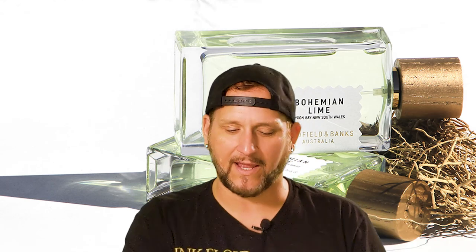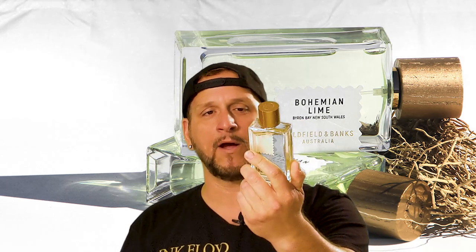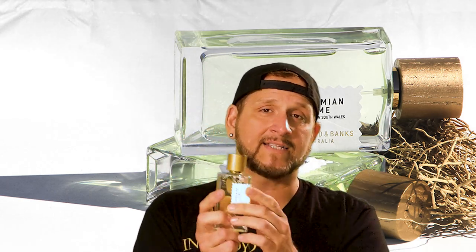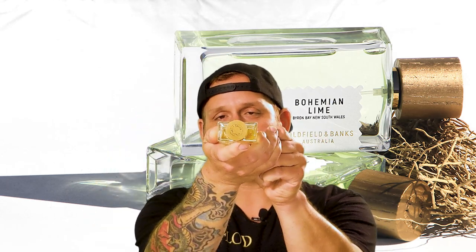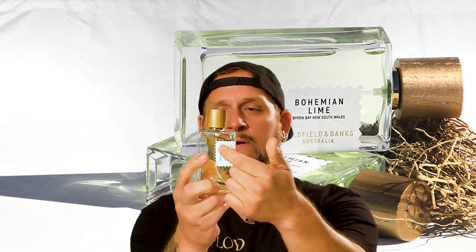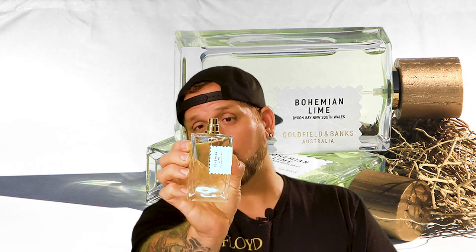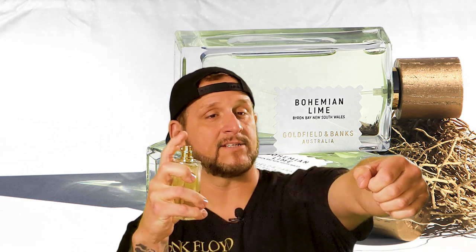Some of you might want to toss the box — that's okay, I like it. It'll be sitting behind the bottle, which is the standard Goldfield and Banks 100 ml bottle. These are very nice, heavy bottles. You can pick them up by the lid. On top you've got the Goldfield and Banks insignia carved into the wood. The sticker on the front wraps from front to side. It is a very sturdy bottle, sturdy cap, and it's got a really nice gold atomizer with very nice distribution.